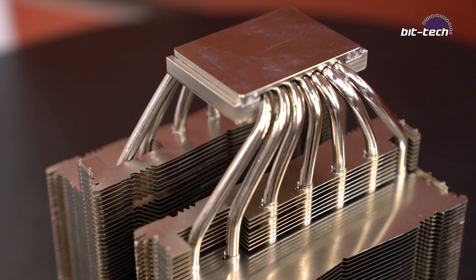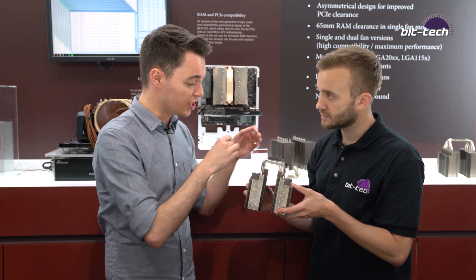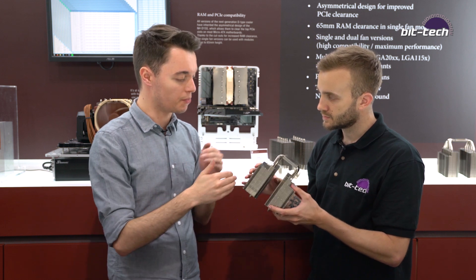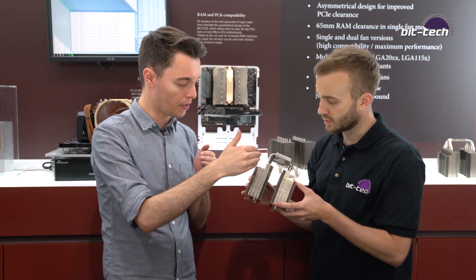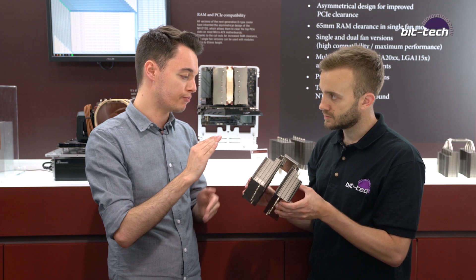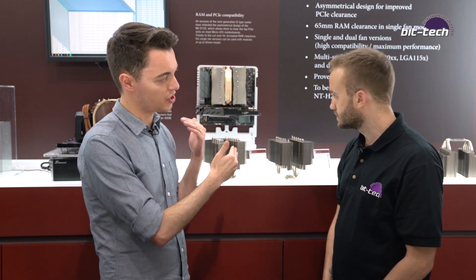How have you enabled Threadripper support? On the original version, the heatpipes spread out a little bit too far, which meant we weren't able to make a Threadripper version because it would have completely blocked the RAM. With this version, we kept that in mind while designing it and bent the heatpipes in a way where it can clear the RAM just fine. Just like with the current D15, there'll be a single fan and dual fan version for each platform — four variations in total.